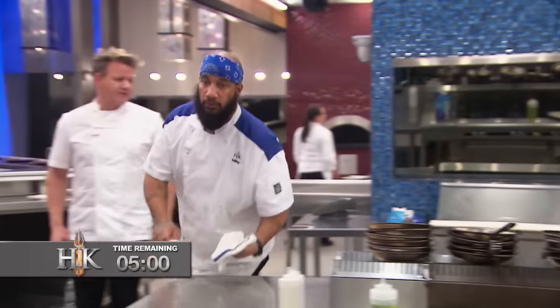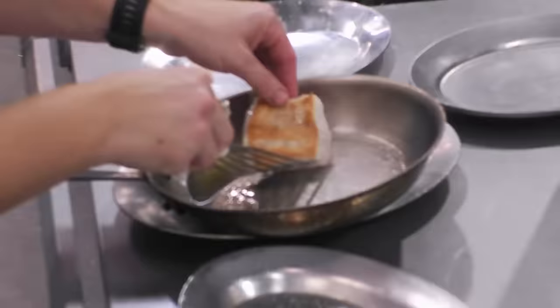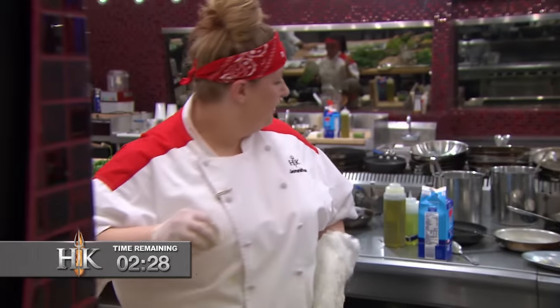Past five. Five minutes, Chef. My fish got a little too brown, but I'm hoping it's not a problem. Don't leave it too late to plate. Yes, Chef. Two and a half minutes remaining, guys. I'm freaking out. I am just trying to get everything on the plate.